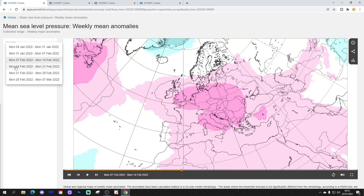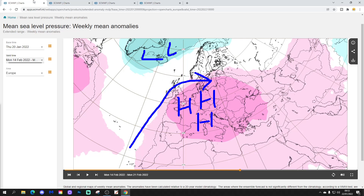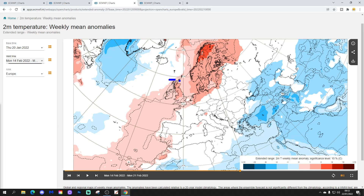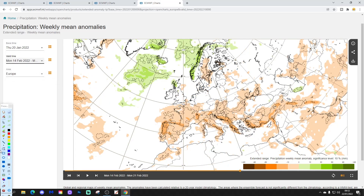Week four will be the 14th to the 21st of February. No real changes — still with this big area of above-average heights dominating across most parts of Europe, with lower pressure towards Greenland and Iceland. Wind again coming in from a west or southwesterly direction. The 500 millibar height anomaly shows very little change, with above-average heights well and truly in the ascendancy. Temperature anomaly is generally above average for the UK and Ireland, and it's another week that's a little drier than average to ourselves and a bit wetter than average to our north.